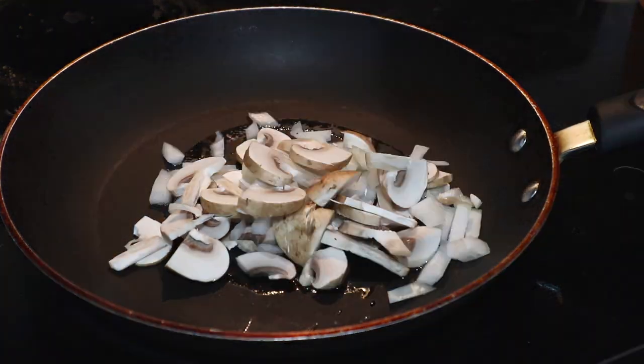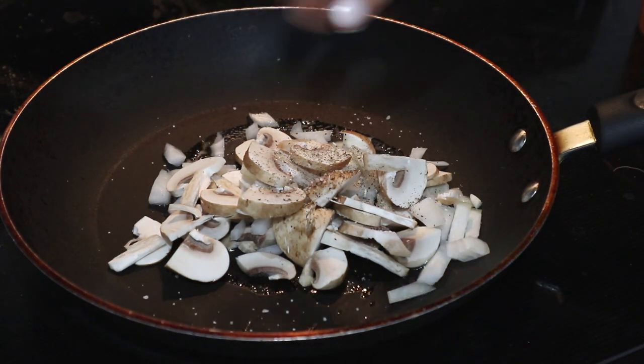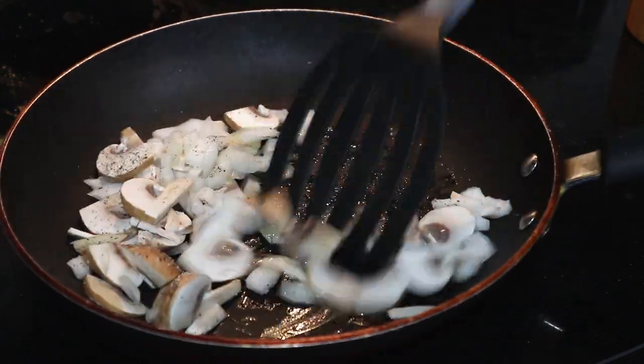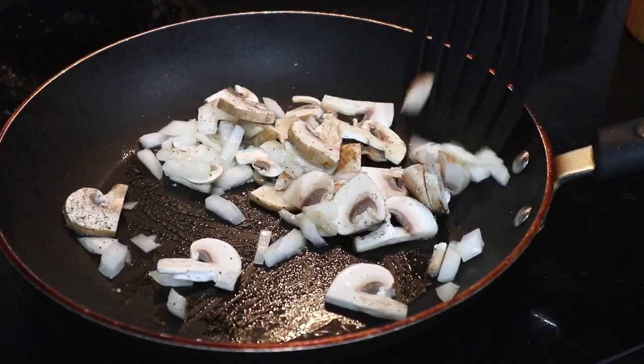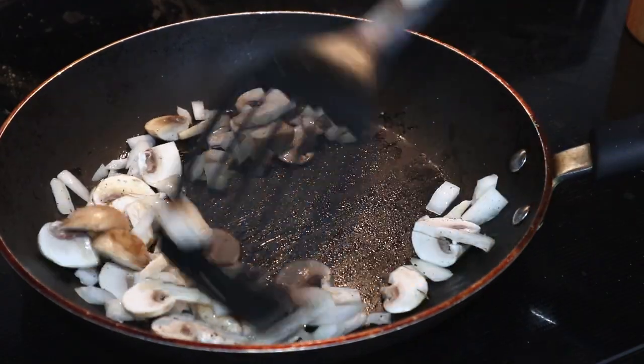I like to add salt immediately at the beginning to add flavor, but this also helps to draw out moisture, which is especially important if you're doing veggies like mushrooms and onions which have a lot of water. I want to fry off a lot of that moisture and let it all evaporate out before we add our eggs so that we don't get a really runny omelet.